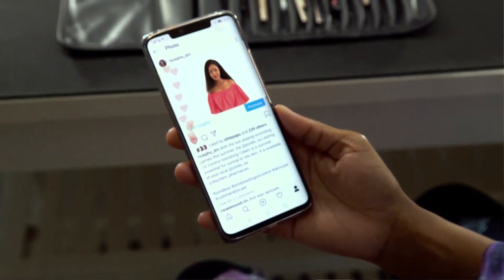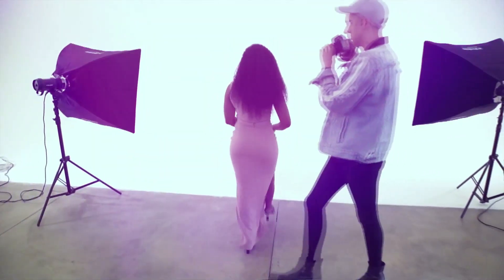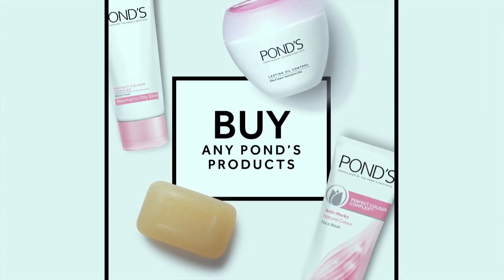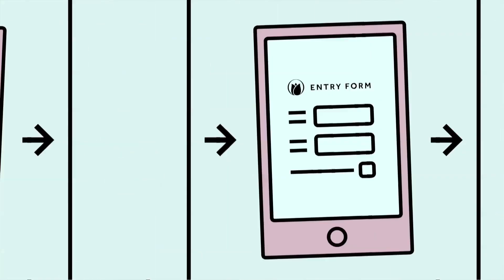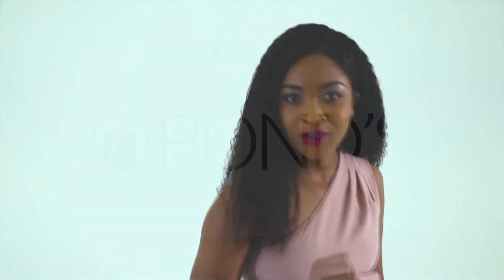Have you ever wanted to be a brand ambassador, to be the face of South Africa's favourite skincare brand? Well, now you can. Last year I had the honour to be selected as the new Face of Ponds. If you think you have what it takes, simply enter by purchasing any Ponds product and visiting faceofponds.co.za to upload your photo, your bio, and the last four digits of your product's unique barcode. I am the Face of Ponds. Are you?